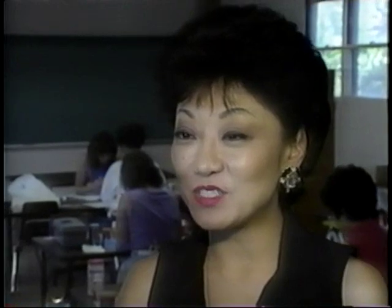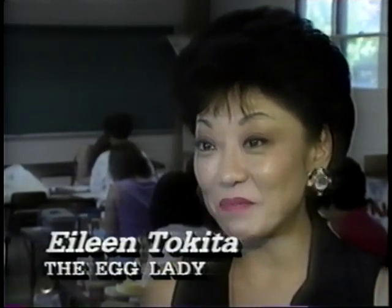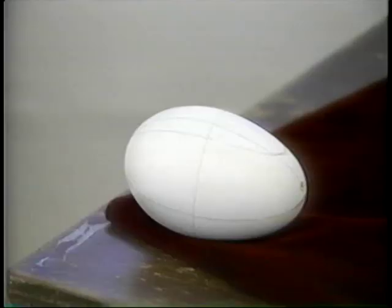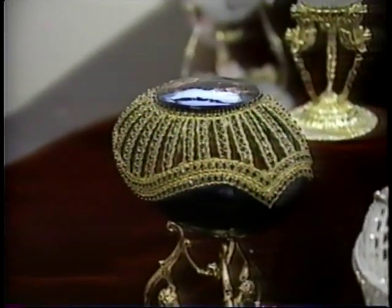So satisfying to pick up an ordinary egg and turn it into something that's a beautiful creation. Eggery involves some detailed artwork with ostrich, finch, goose, and quail eggs.